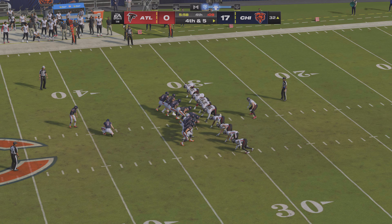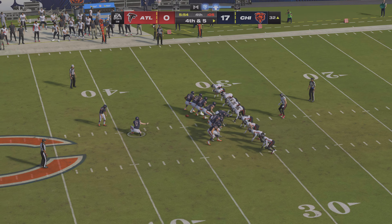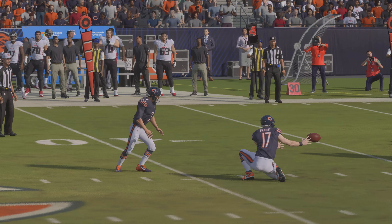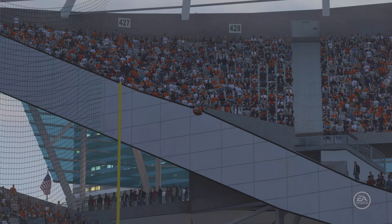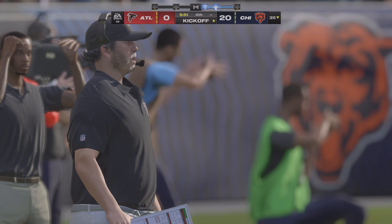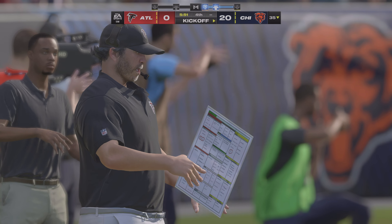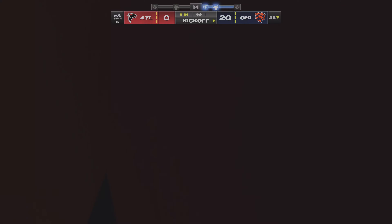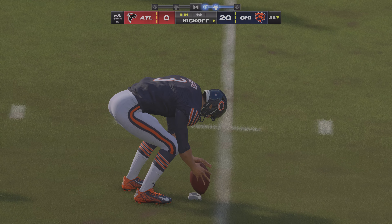On is Santos for the Bears' field goal — he was true on his first, this a tough one from 49 yards away. Santos' kick is up and through, extending their lead even further. They're not sure they're going to need those three points, but they'll take them and pad the lead. If you're an offensive coordinator, you've never let up on the gas unless the head coach tells you to do so.